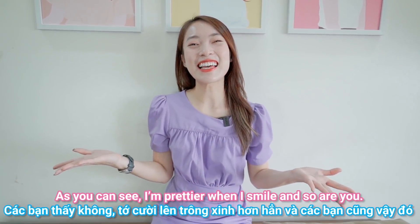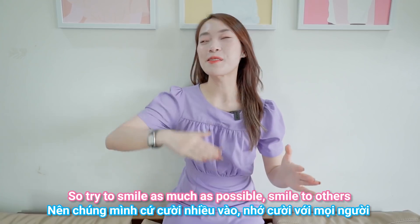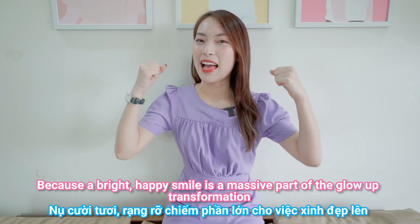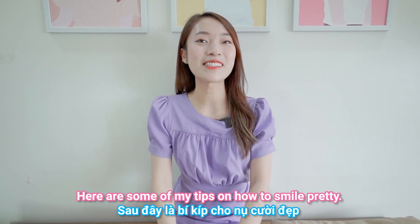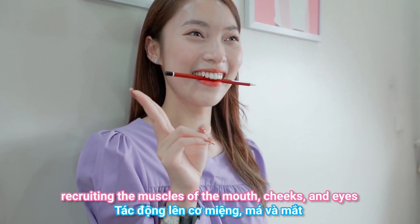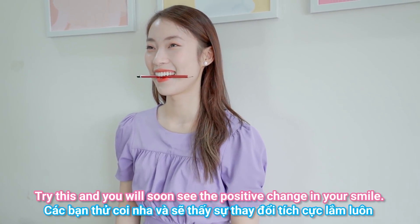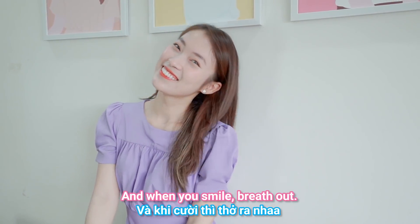As you can see, I'm much prettier when I smile, and so are you — so try to smile as much as possible. Smile to others, smile with your eyes, smile to yourself, because a bright happy smile is a massive part of a glow-up transformation. Here are some tips on how to smile pretty: put a pencil between your lips in just the right way. The pencil trick works because it forces your face to have a genuine smile, recruiting the muscles of the mouth, cheeks, and eyes. The second tip is to breathe in before smiling, and when you smile, breathe out.